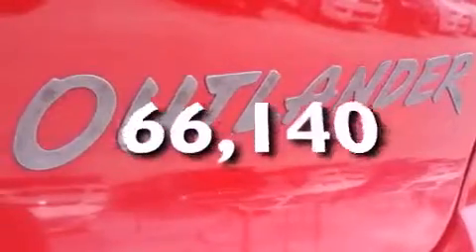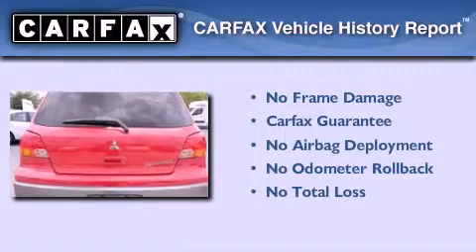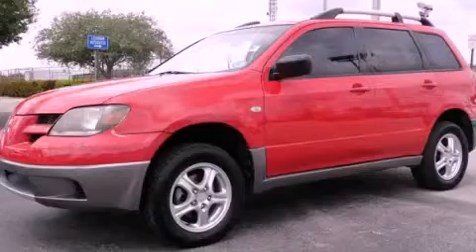This vehicle has fewer than 67,000 miles on the odometer. Not to mention that this Mitsubishi qualifies for the Carfax Buyback Guarantee. We invite you to contact us today to learn more about this vehicle.